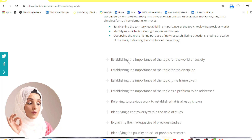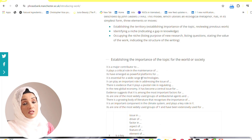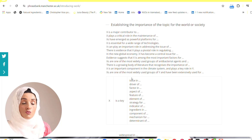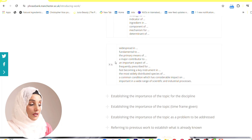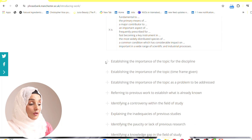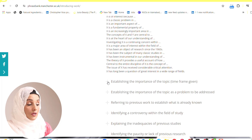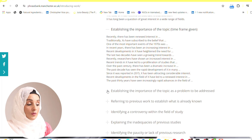For example, for establishing the importance of the topic for the field or society, what kind of sentences you should use: 'X is a major contributor to...', 'X plays a critical role in the maintenance of X', 'X is essential for a wide range of technologies', 'X is a key issue/driver/factor/aspect of...' — where X is your specific topic or field of study. These are the academic keywords used in academia to deliver that specific information.